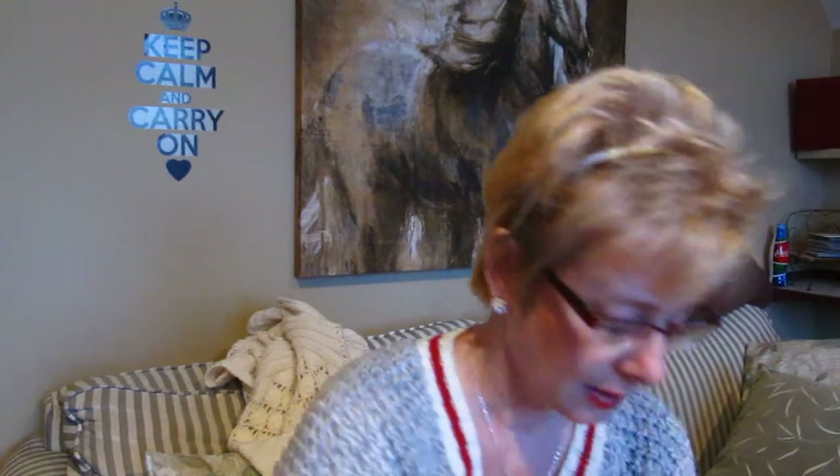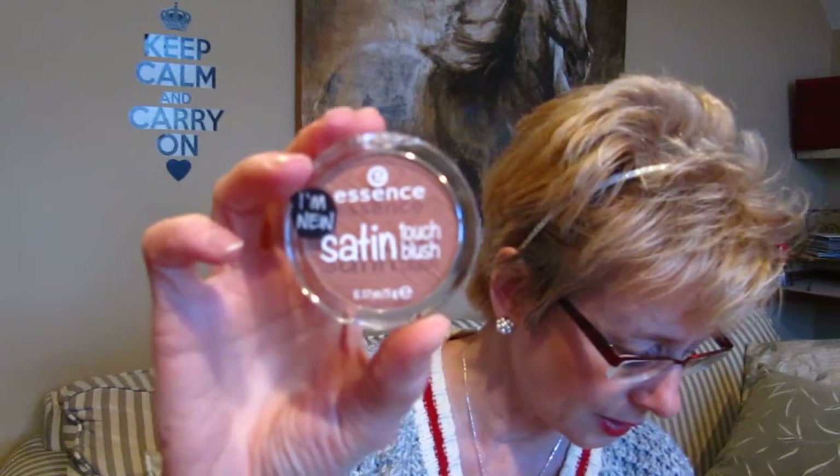Essence has some new blushes out — I really like Essence products. They're inexpensive and I do like their blushes; they're about $3. This one is called Satin Touch in the color Satin Love. It's a nude color but there's a little bit of rose in it. That's just one swipe — it doesn't look like much in the pan, but when you swipe it, it's just such a natural-looking rosy nude color.